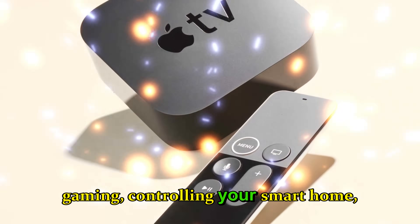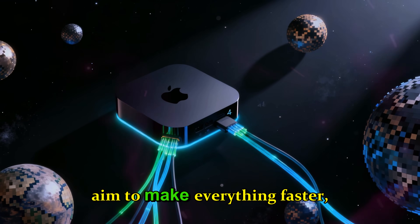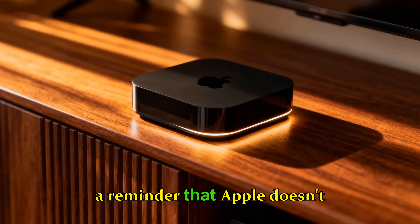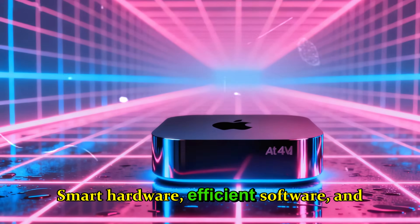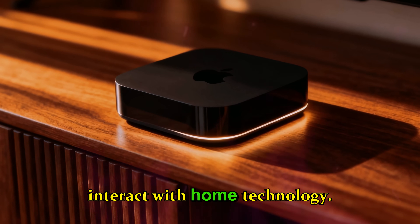Whether you're streaming, gaming, controlling your smart home, or setting up a stereo pair for music, these devices aim to make everything faster, cleaner, and more reliable. The quiet launch on November 12th is a reminder that Apple doesn't always need big events to make a big impact. Smart hardware, efficient software, and ecosystem integration are enough to redefine how we interact with home technology.